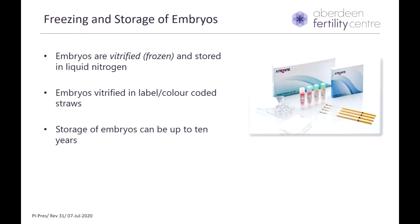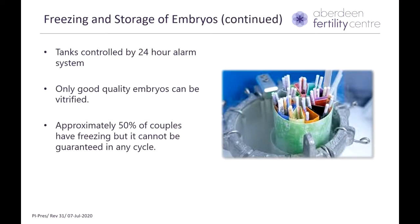Following the transfer, any additional good embryos suitable for freezing are vitrified. This technique involves storing the embryos in liquid nitrogen. All the embryos are vitrified and labeled in color-coded straws, and they can be kept frozen for up to 10 years. The tanks in which embryos remain frozen are controlled by a 24-hour alarm system, and a mobile is manned by an embryologist who receives a call if anything unexpected occurs. Only good quality embryos can be vitrified, and we cannot achieve freezing in all cycles. On average, about 50% of couples could have freezing of at least one additional embryo from their treatment cycle.